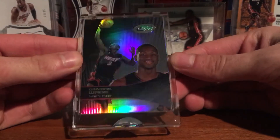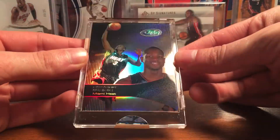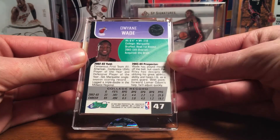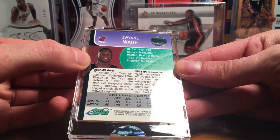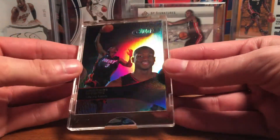Some really nice shine to that. That picks up a little better without the light — really nice shine on that. There's the back. It's not numbered, but these are encased. It's like a hologram or something. Really cool Dwayne Wade rookie.